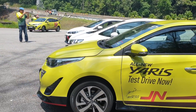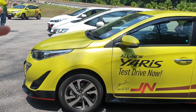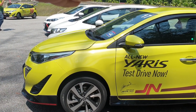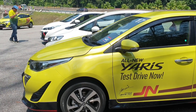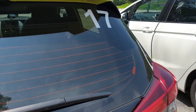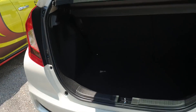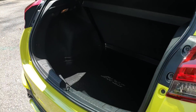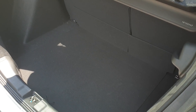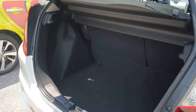Looking at the A-pillar, the Yaris has a longer bonnet whereas on the Jazz the A-pillar comes down in almost a straight line. As highlighted before, the Jazz has a far better packaged interior. Looking at boot space, the Yaris and Jazz are closely matched, but the Jazz gives you a taller compartment and also the flexibility of magic seats, which the Yaris does not have.